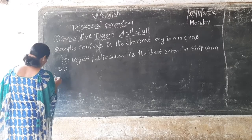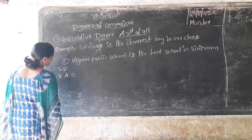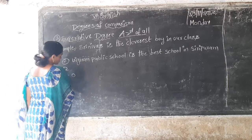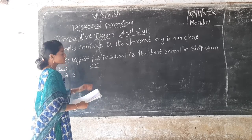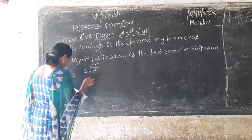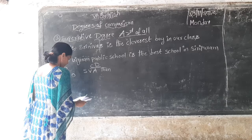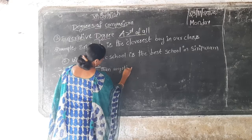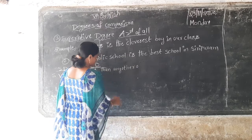For superlative degree: subject, verb, subject, object. For comparative degree: subject, verb, adjective, then any other object.